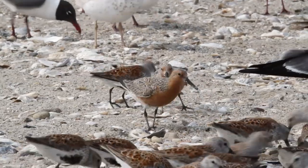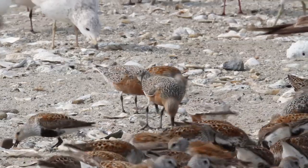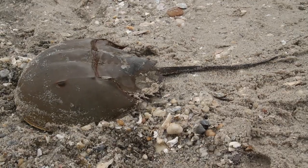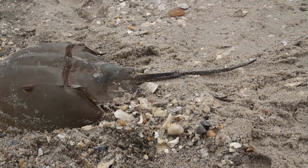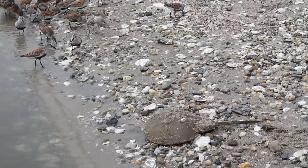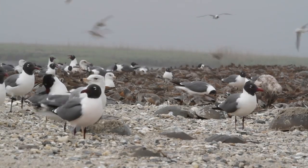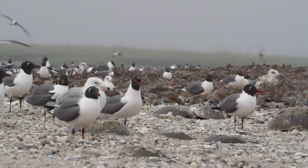The drop in red knot numbers from their highs is attributable to the lack of horseshoe crab eggs in Delaware Bay, particularly in the earlier part of the 2000s. Horseshoe crabs are also commercially harvested to supply bait for conch and eel fishermen. Conch and eel have been found to be very attracted to horseshoe crabs. But once we initiated regulations to control and limit the harvest in the late 90s, that was a major step towards helping to recover the population of horseshoe crabs in Delaware Bay.